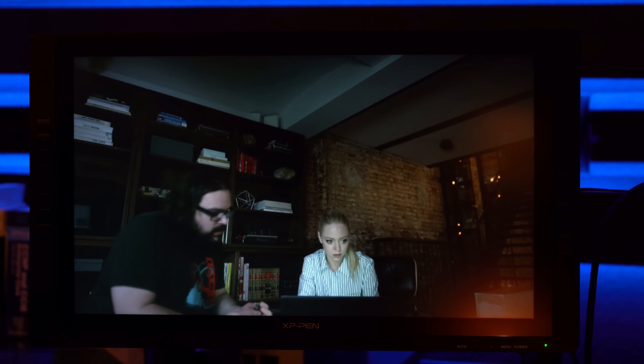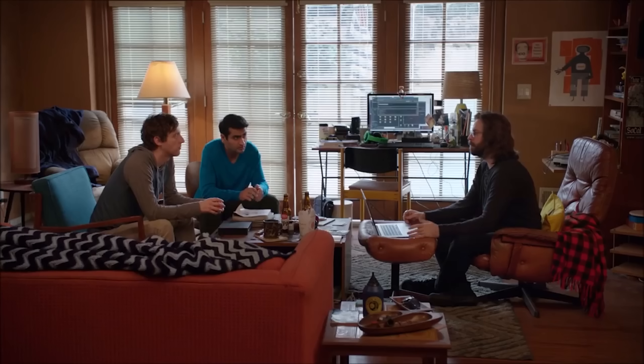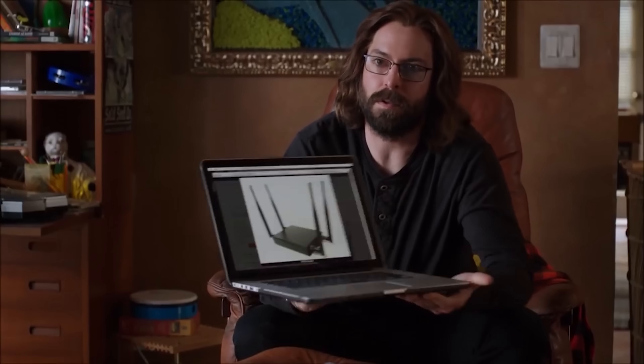There's this company called Hack Five - they make gadgets and tools for hackers. You may have seen the USB Rubber Ducky on Mr. Robot, or the Wi-Fi Pineapple, which actually appeared on Silicon Valley. These are legit tools that real professional hackers use ethically.